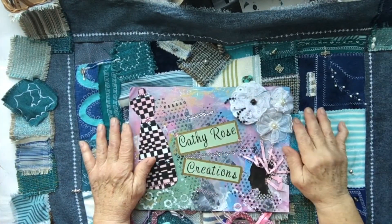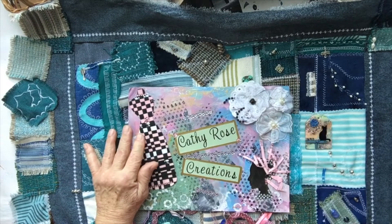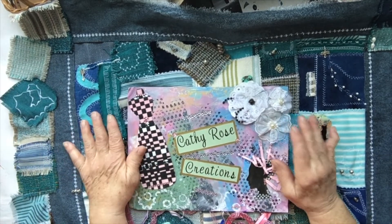Hi, it's Kathy, Kathy Rose Creations. I haven't done a video for quite a while — a couple months, two, three months — but I've been really, really busy.